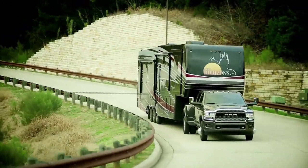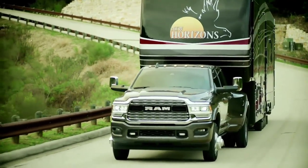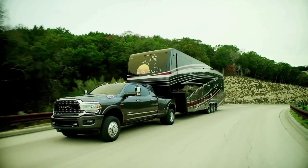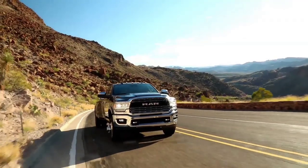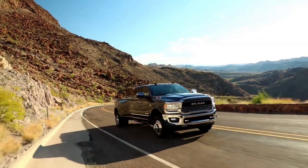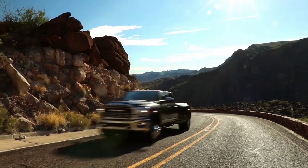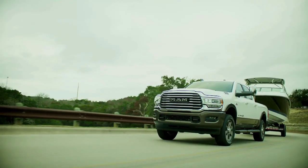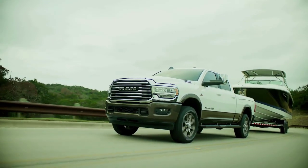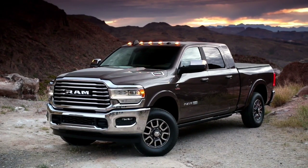Ram claims a 35,100 pound max gooseneck towing capability, and that's with a regular cab, eight foot bed, dually pickup truck, high output Cummins engine, and Aisin transmission. Now in the package that's most commonly purchased — the eight foot bed crew cab, four wheel drive version — if you opt for the highest output engine and transmission combination, you're actually going to have a class leading 34,130 pounds worth of maximum gooseneck towing. Again, that's going to be a crew cab, long bed, dually version of that truck in four wheel drive.